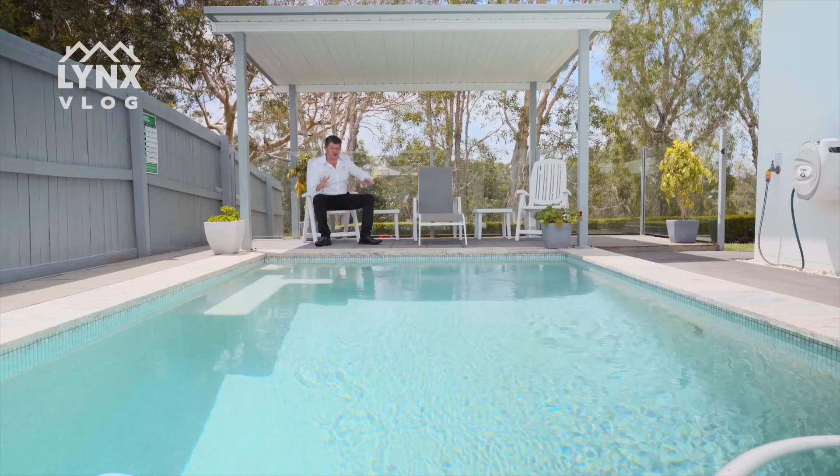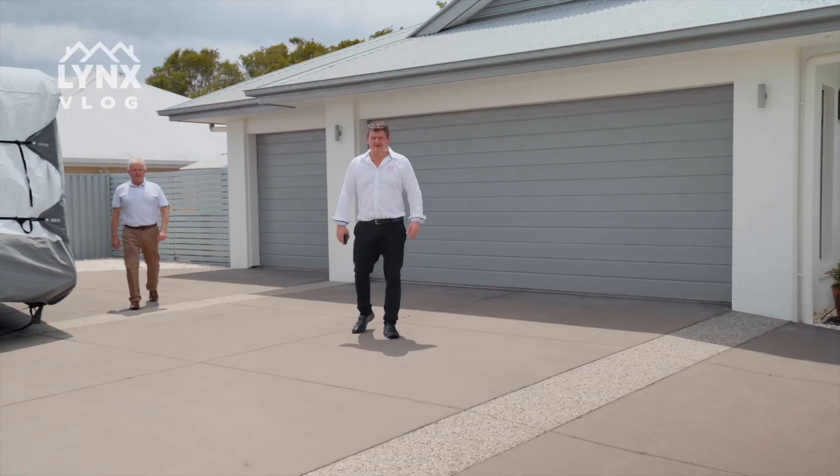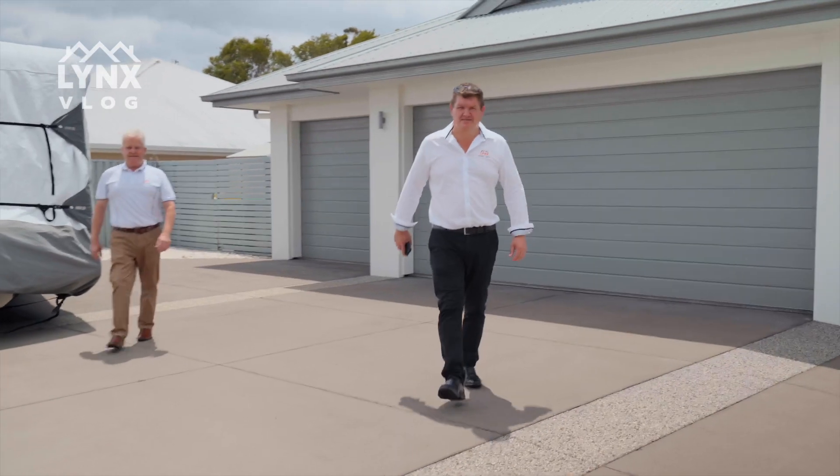Here we are at Crenshaw Place — a beautiful plunge pool taking in the views of the golf course. How good is it? That was our quick look at Crenshaw Place.